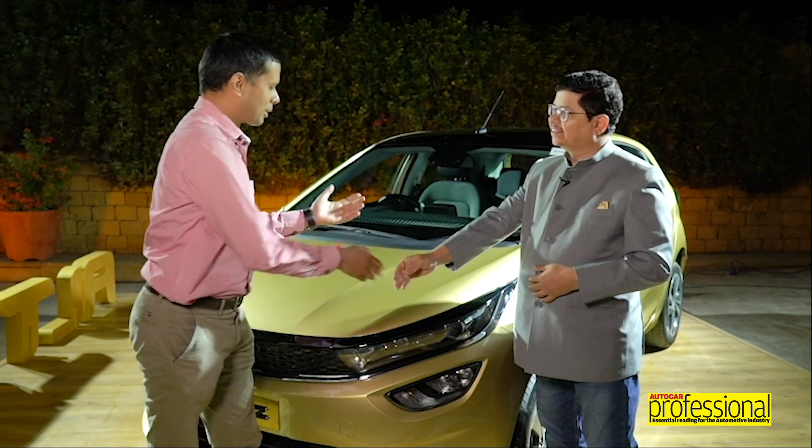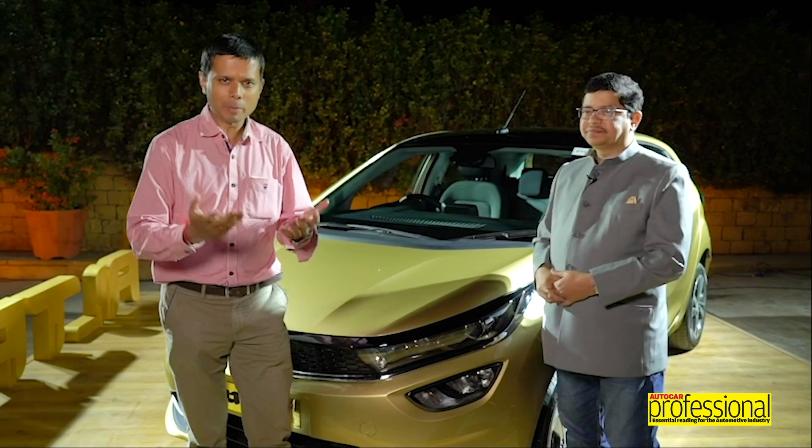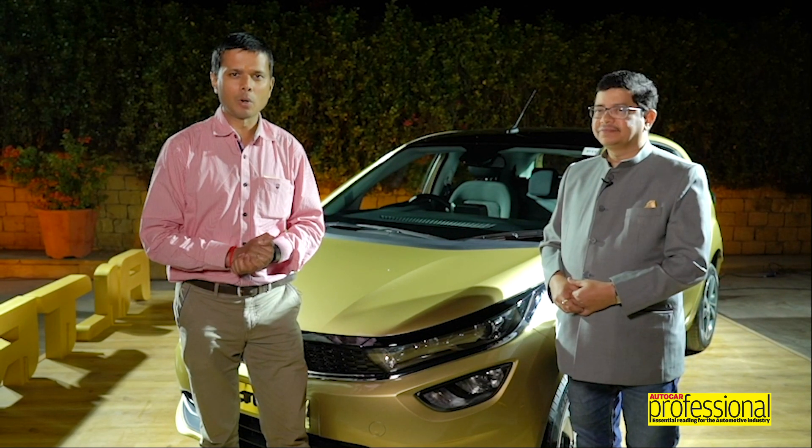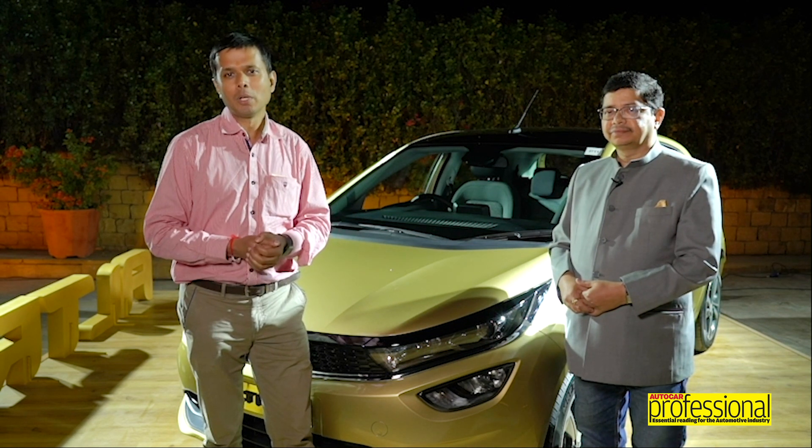On that note, thank you very much for talking to us and best wishes for this project. Thank you for watching this interview with Mr. Rajendra Pitkar, President and CTO of Tata Motors. Keep following us on www.autocar.pro.in, our social media channels, and this YouTube channel — do subscribe to keep getting all updates and news about developments in the Indian and global automotive industry.